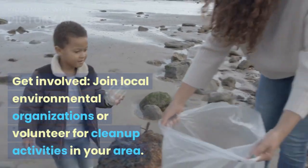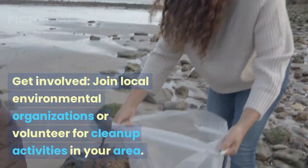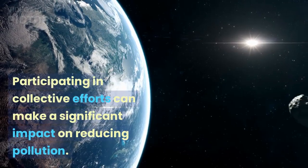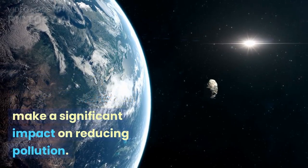Get involved. Join local environmental organizations or volunteer for cleanup activities in your area. Participating in collective efforts can make a significant impact on reducing pollution.